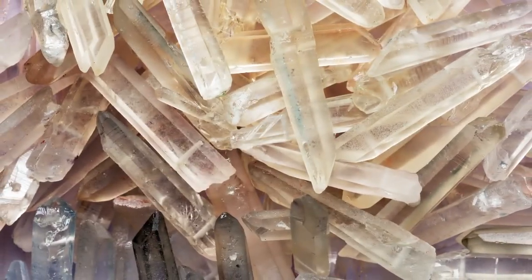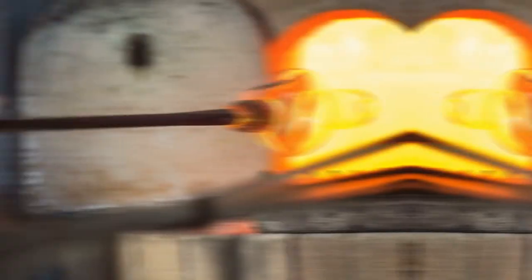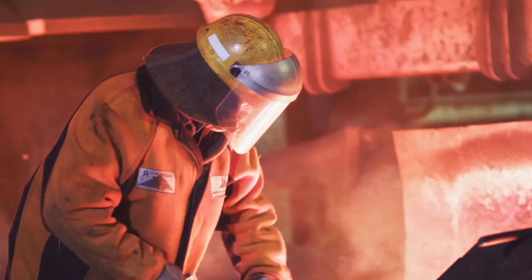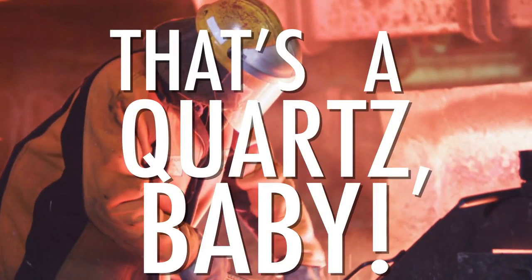Although its luster, color, and translucent nature make it a favorite as a gemstone, quartz is also often applied in the glassmaking industry to a wide range of uses. Ever stared out a window? That's quartz you're looking through. Drank from a glass? Quartz. Used a flux to smelt metals in your foundry? Oh yeah, that's quartz baby.